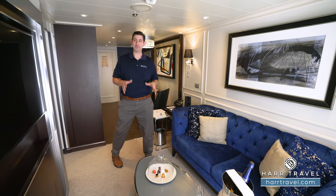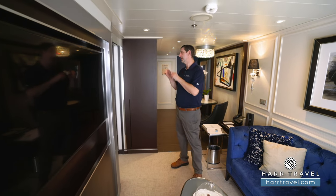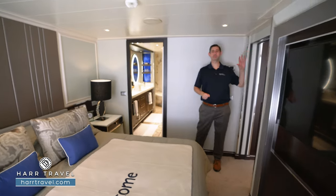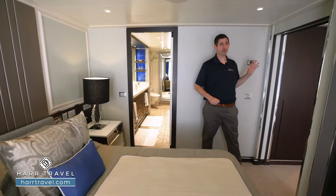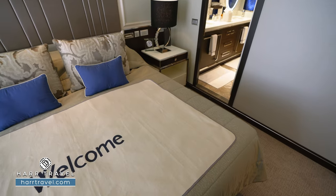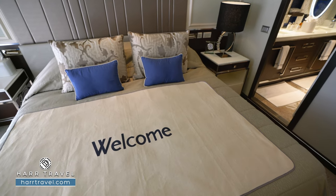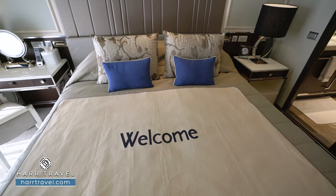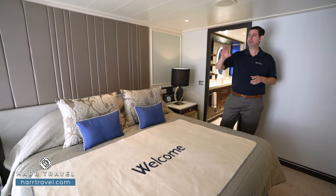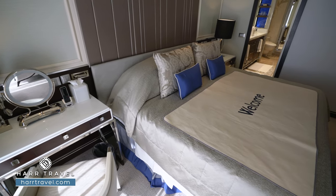One of the great features about this particular suite is that separation of space I talked about. As we head into the bedroom, on either side you're going to have pocket doors that shut completely, giving you that true separation of space. You'll see that you have a large king-size bed — extra comfortable; some of my best nights' sleep have been on these beds. You're going to find that you have a pillow menu to choose from and also highly upgraded linens. On the far side, you're going to find your vanity, which kind of doubles as a nightstand as well.